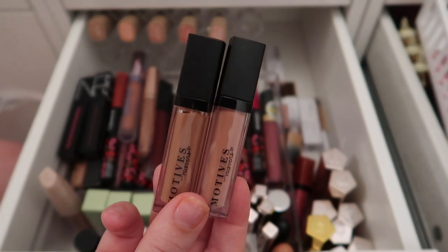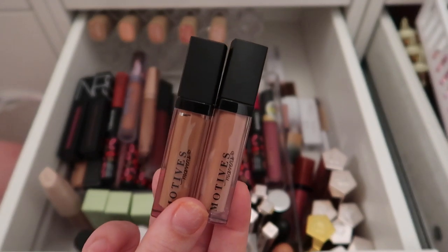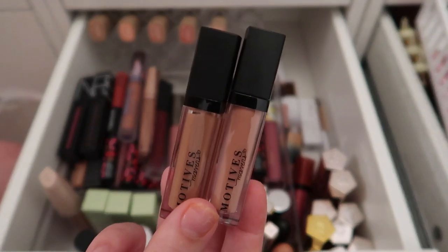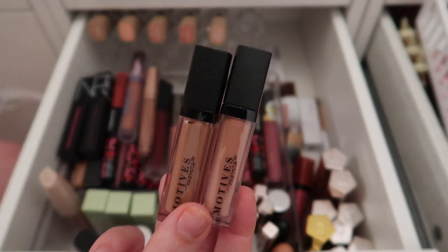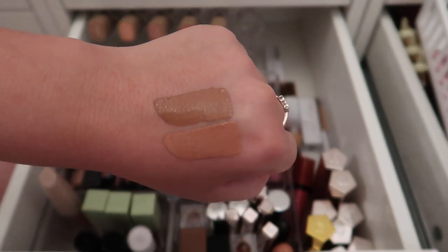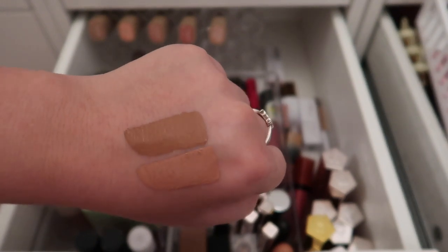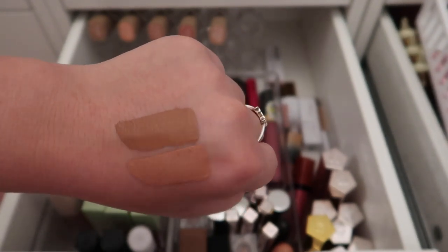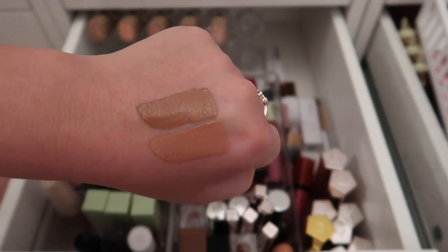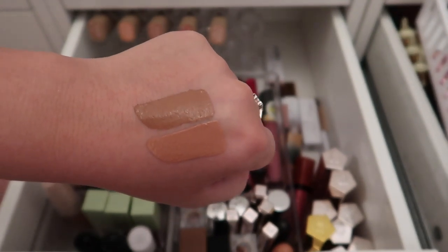I have two liquid lipsticks from Motives — they reached out and sent a PR package. The swatches are coming off more warm-toned on camera than in real life; they're more cool-toned and mauve-y. Both are shades I'd reach for, so I'm keeping both. I also have three mini liquid lipsticks from Kylie Cosmetics from her Stormy collection — keeping all three because the colors are fun and I love the formula.